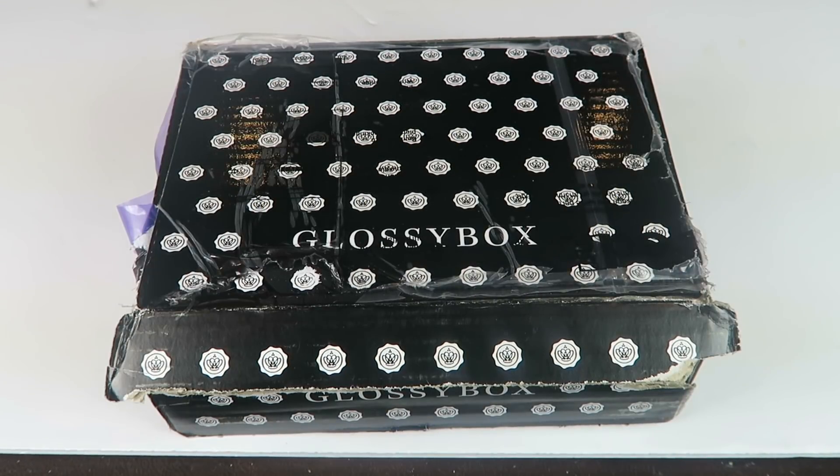This is my unboxing for the December 2017 Glossy Box. Glossy Box is $21 a month and you get five surprise luxury beauty products each month.